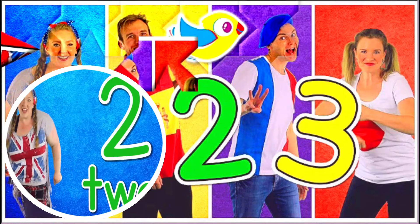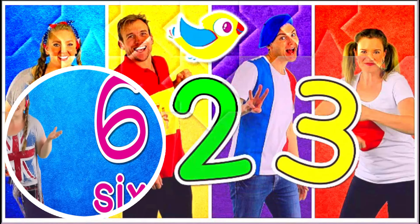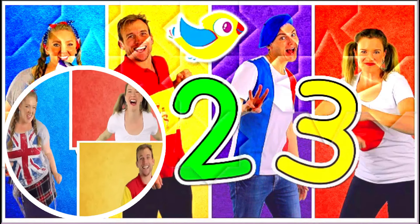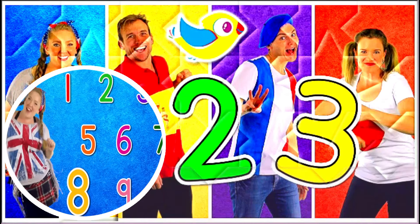One, two, three, four, five, six, seven, eight, nine, ten. Faster. One, two, three, four, five, six, seven, eight, nine, ten.